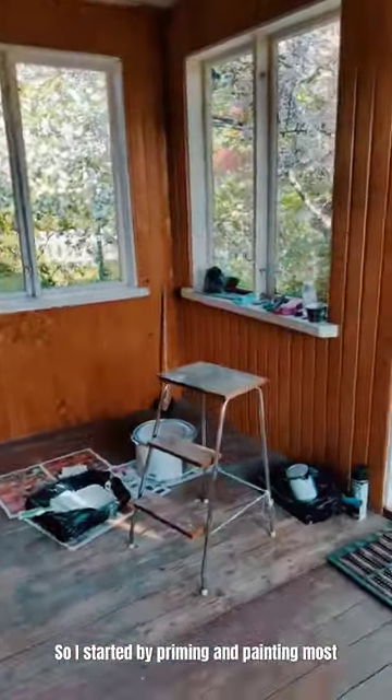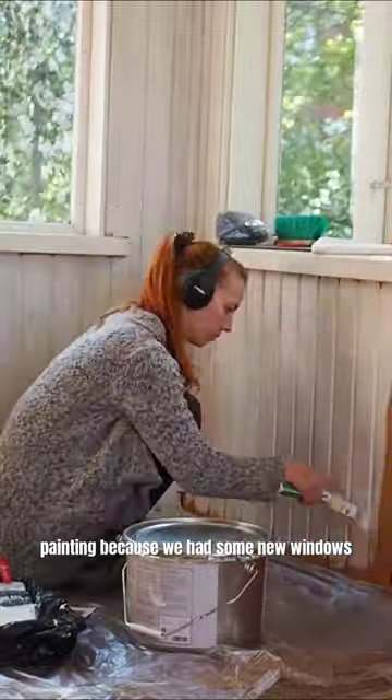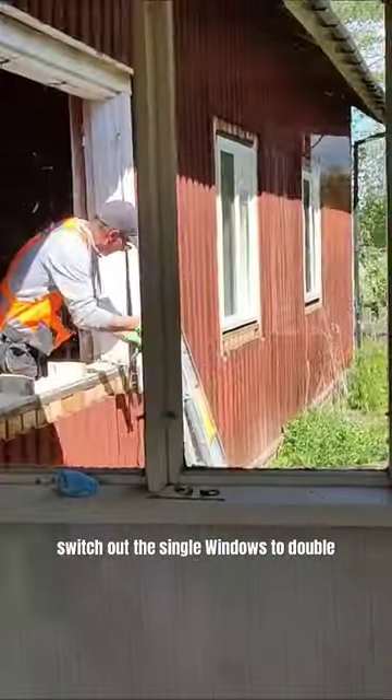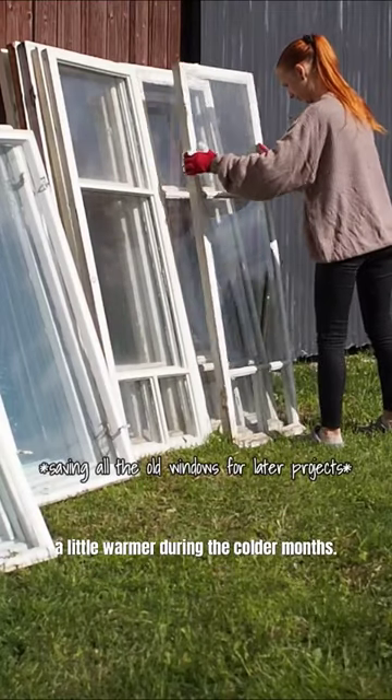I started by priming and painting most of the walls white. Then I had to take a little break from painting because we had some new windows installed on the house, and decided to also switch out the single windows to double windows on the porch as well. Hopefully this will keep the porch a little warmer during the cold months.